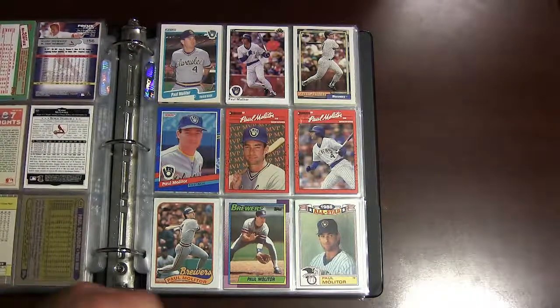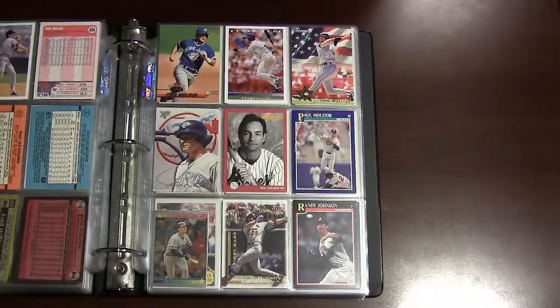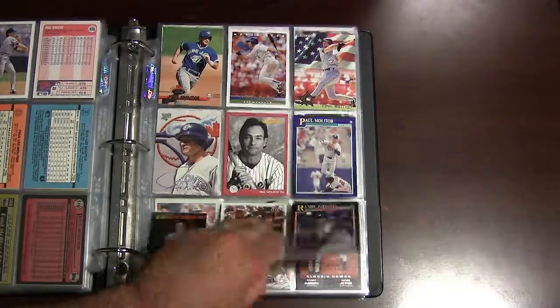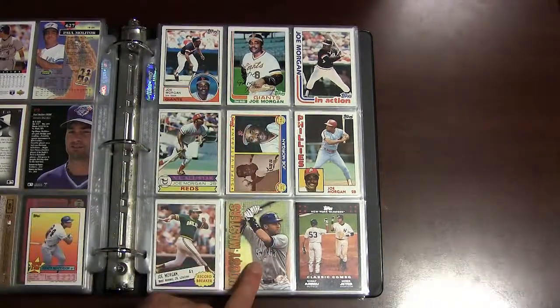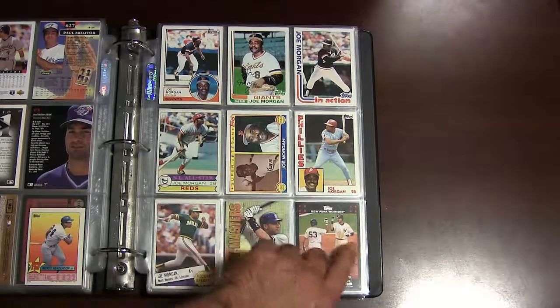Moving on to Paul Molitor — here's some 1980s and early 1990s cards of Paul Molitor, Hall of Famer. Joe Morgan — some early 80s cards of Joe Morgan, part of the Big Red Machine back in the 70s.